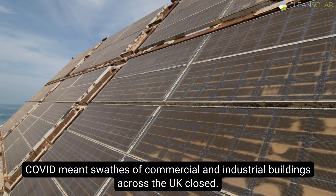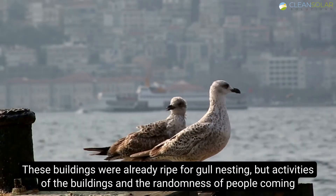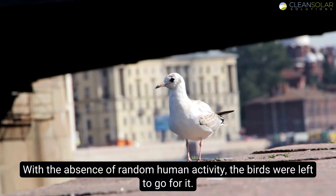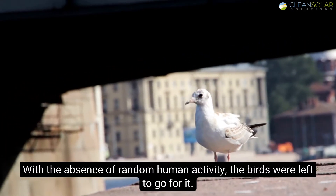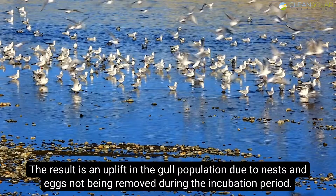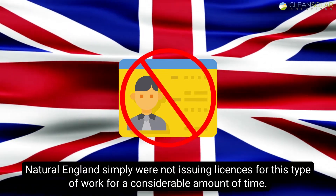COVID meant swathes of commercial and industrial buildings across the UK closed. These buildings were already ripe for gull nesting, but the activities of the buildings and the randomness of people coming and going deterred the birds from setting up camp. With the absence of random human activity, the birds were left to go for it. The result is an uplift in the gull population due to nests and eggs not being removed during the incubation period, as Natural England simply were not issuing licenses for this type of work for a considerable amount of time.